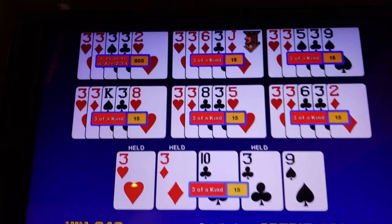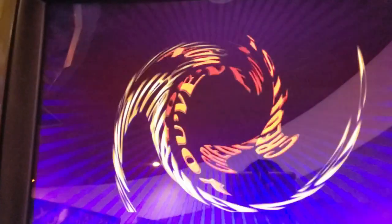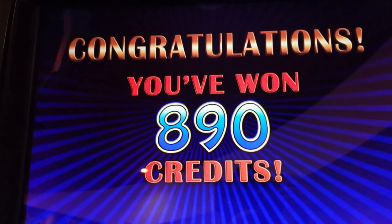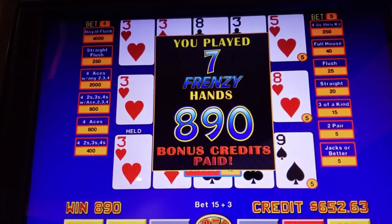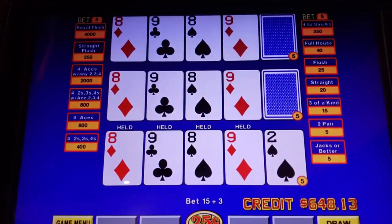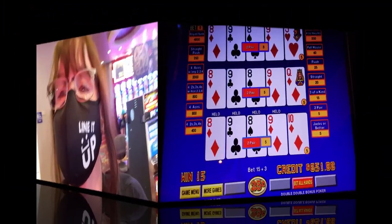Hit another good one. Yes! That is what I call a win. Thank you very much. Let's keep playing. Woohoo! Be back if I get more.